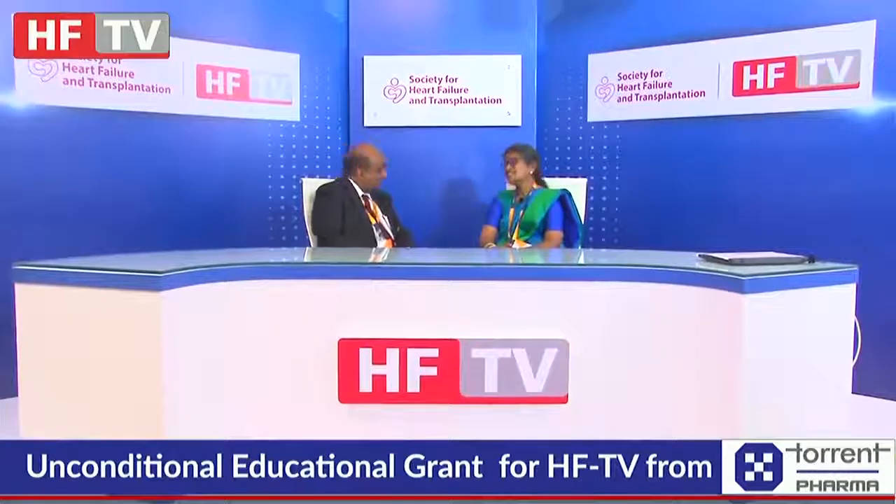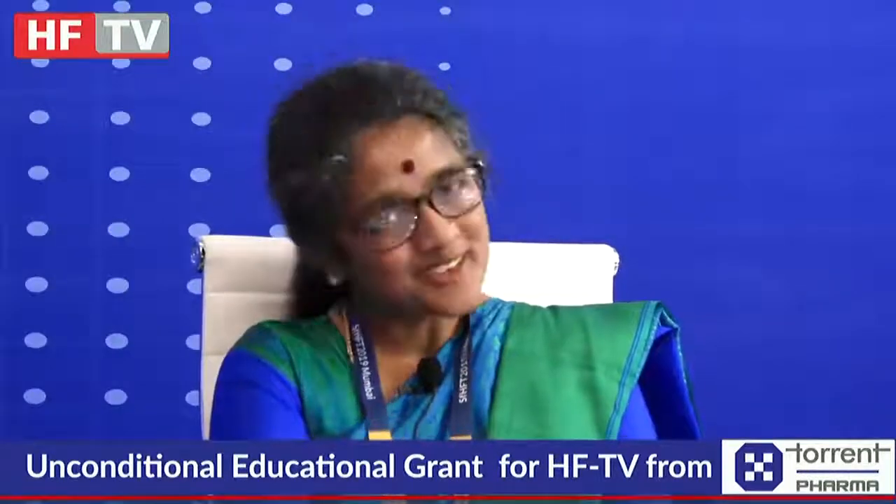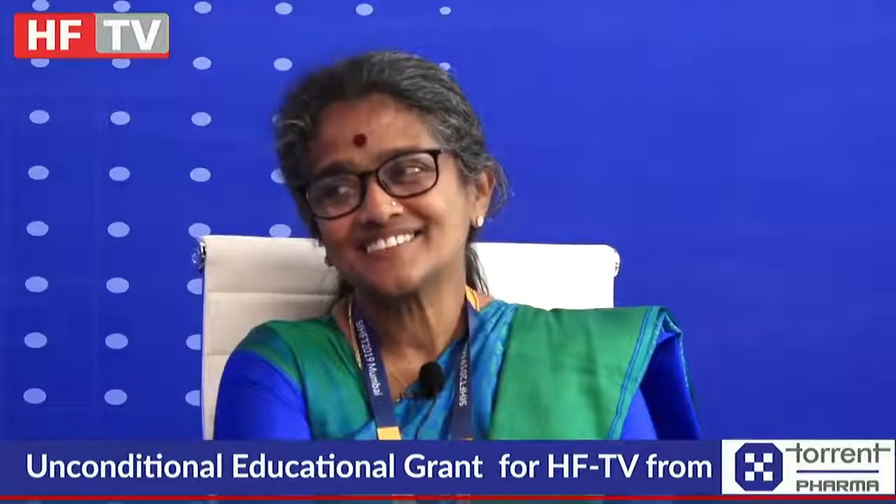It's been a pleasure having you here with us, Dr. Catherine. Thank you very much. It's been absolutely my pleasure to be here, Dr. Sundar, and thank you for having me.